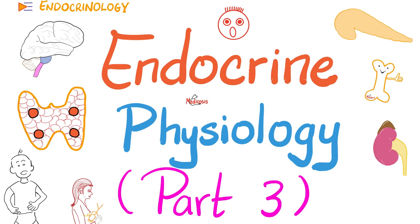Medicosis Perfectionatis is back. Let's continue endocrine physiology. The previous two videos were part one and part two. Today it's time for part three. We'll talk about the parathyroid glands, the adrenal medulla, and the endocrine pancreas.